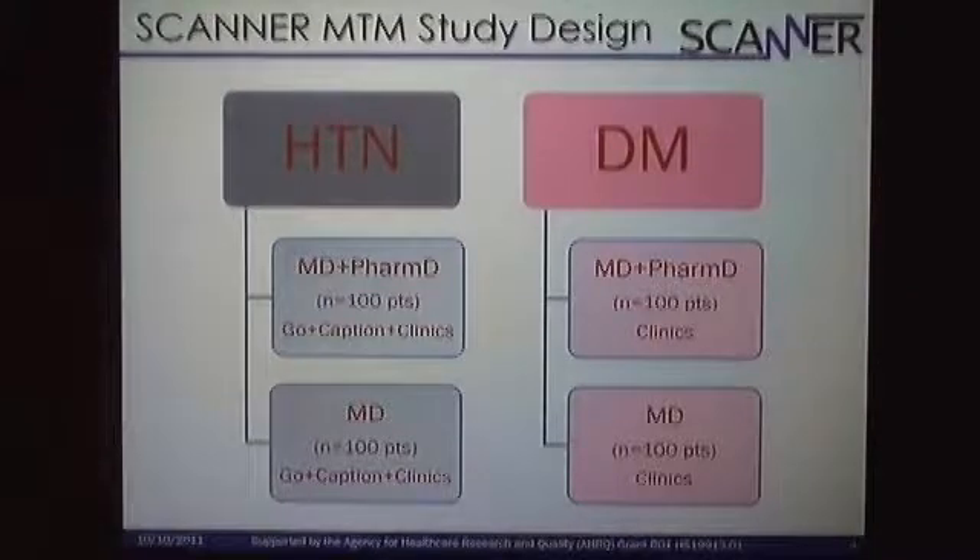The study design for this part of MTM and the Scanner project is pretty straightforward. For both the hypertension and diabetes studies, we have two arms in each: physicians and pharmacists with a target enrollment goal of 100 patients, and the physician-alone arm, which we call usual care — except that at UCSD, we actually have a fairly vigorous quality improvement initiative going on with or without pharmacists. The same design applies in diabetes.